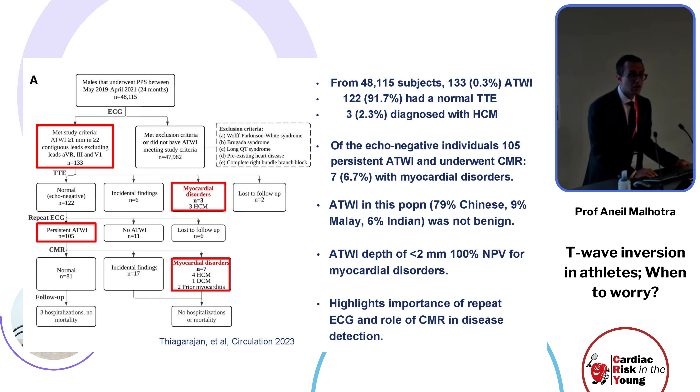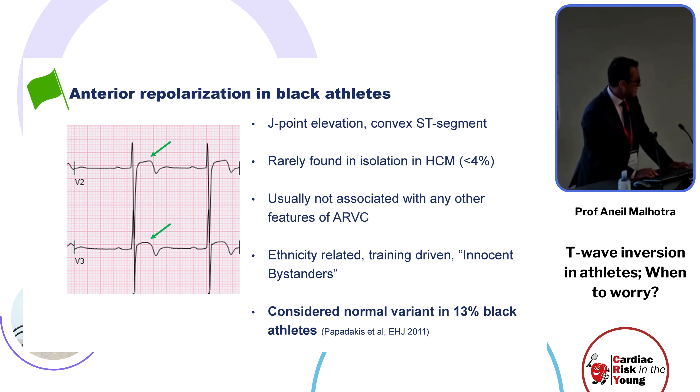This emphasizes we can't simply dismiss everything as a normal variant. However, this ECG from a 23-year-old black athlete demonstrates anterior T-wave inversion confined to V1 to V3, which has been deemed normal — with J-point elevation and a convex ST segment. This is rarely found in isolation in hypertrophic cardiomyopathy patients and is deemed an ethnically related innocent bystander finding.